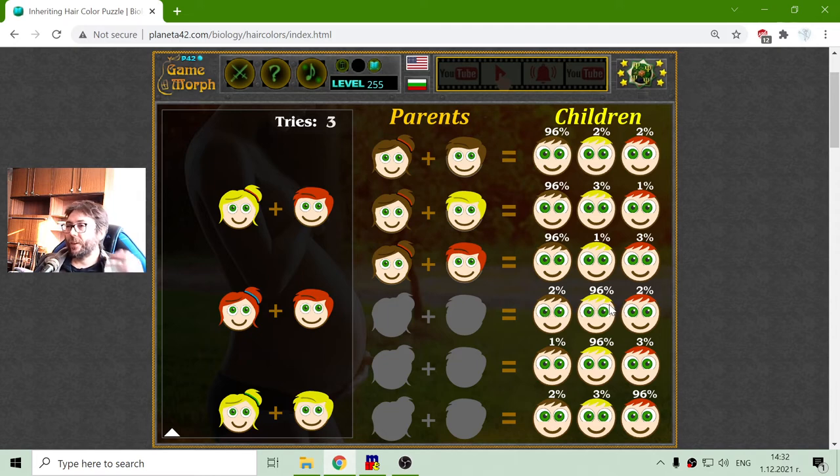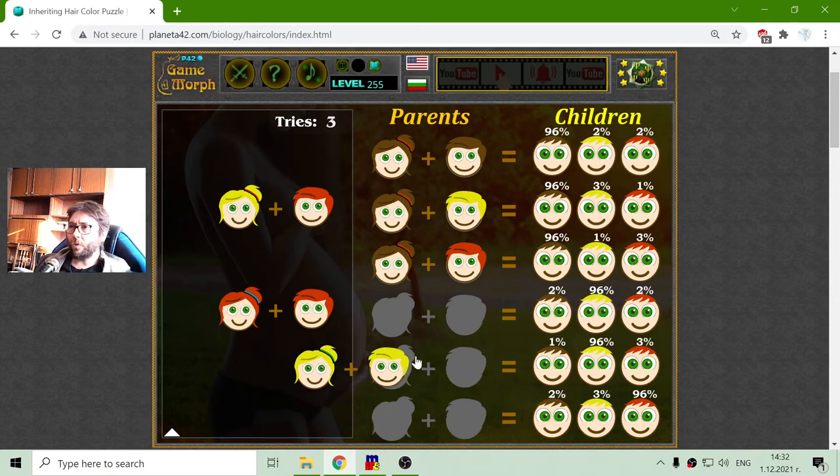Here we have a variant with a blonde child. That should be blonde-blonde parents, where it is very probable to get a blonde offspring, with slim chances for brown and red-haired offspring.